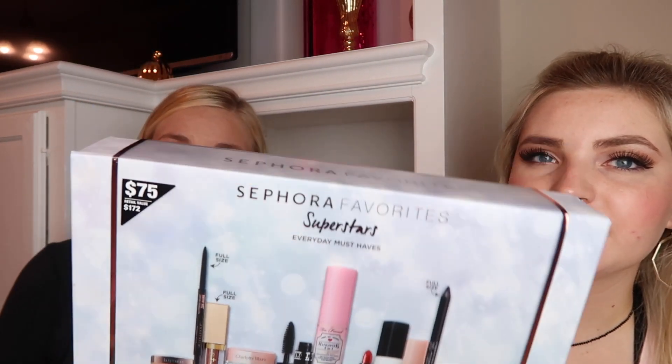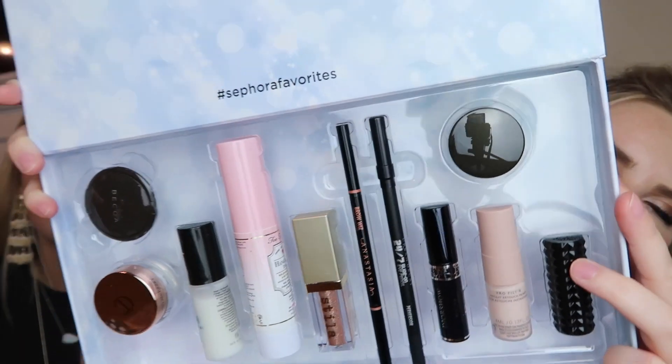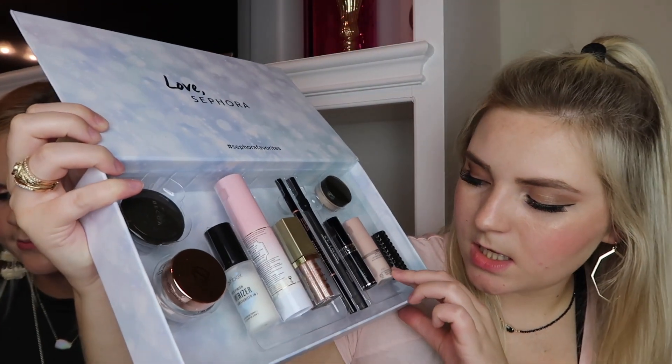My favorite purchase so far is the Sephora Favorites Superstars Everyday Must Have set. It comes with 11 different products, three of which are full size: the Anastasia Brow Wiz, the Stila Glitter and Glow, and the Urban Decay Glide-On Eyeliner. It was $75 at sephora.com with a retail value of $172. It also includes a Becca highlighter, Kat Von D lipstick, setting spray, primer, Too Faced Hangover 3-in-1, Smashbox primer, Charlotte Tilbury face cream, and more.